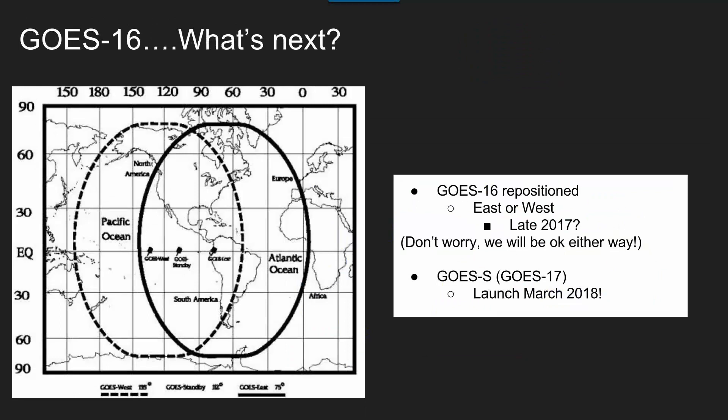The big talk in the weather service world is they're eventually going to have to reposition GOES 16 to go East or West, to replace GOES East or GOES West. And more than likely it's going to go East.